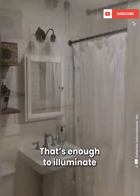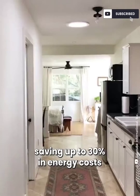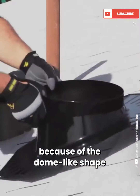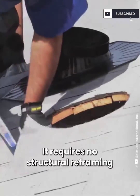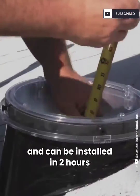That's enough to illuminate a 200-square-foot room, saving up to 30% in energy costs. The system is leak-proof because of the dome-like shape that helps prevent water from collecting on top. It requires no structural reframing and can be installed in two hours.